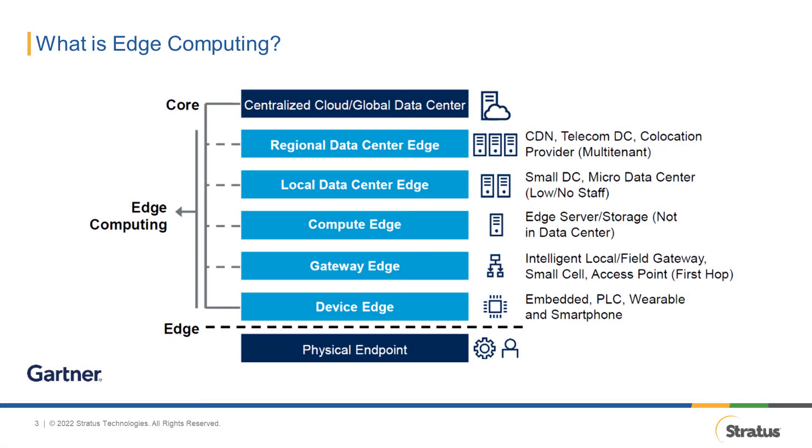Gartner defines edge computing as part of a distributed computing topology where information processing is located close to the edge where things and people produce or consume that information. Gartner has identified multiple levels under edge computing: from the device edge, where you'll find your PLCs, DCS, and other embedded control systems; gateway edge, where you have gateways that connect your controllers; compute edge, composed of edge servers and other plant floor monitoring and control devices; local and regional data center edge, where you'll find micro data centers and control room equipment; and finally, the centralized cloud and global data center, where you'll find your command center and enterprise solutions.